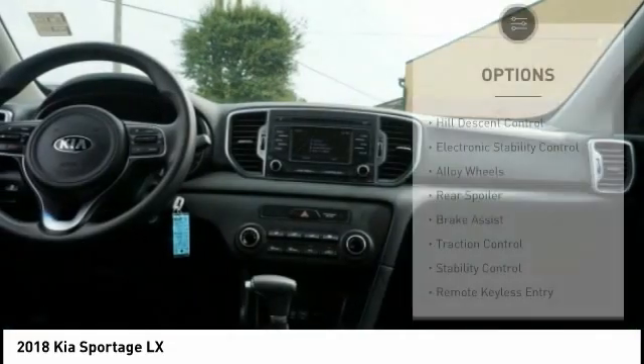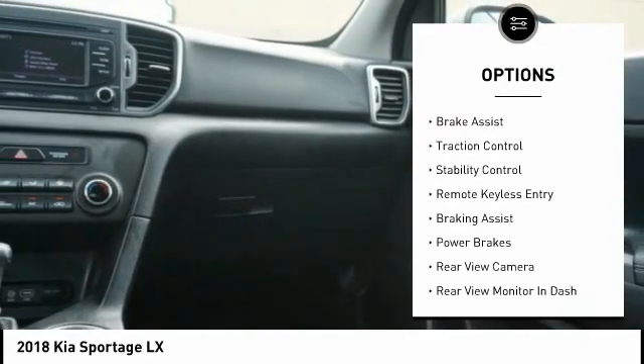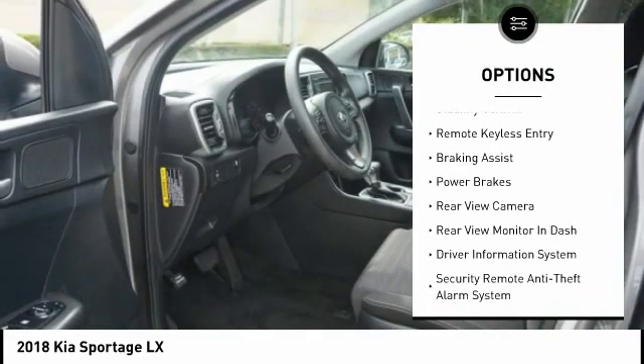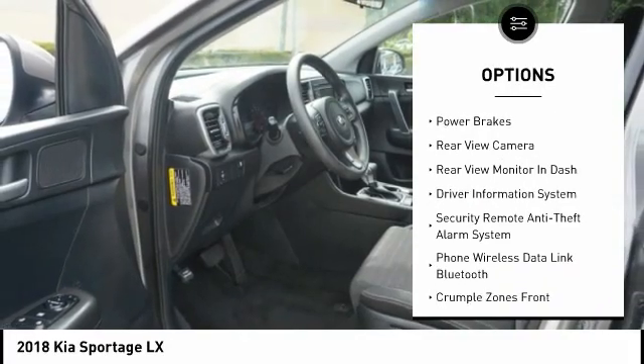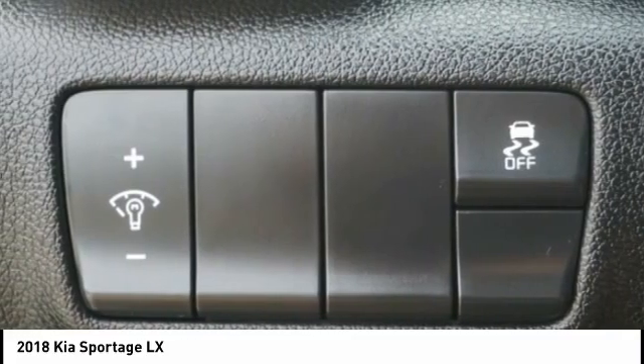Here are some of this vehicle's great options: wheel descent control, electronic stability control, alloy wheels, rear spoiler, brake assist, traction control, remote keyless entry, power brakes.